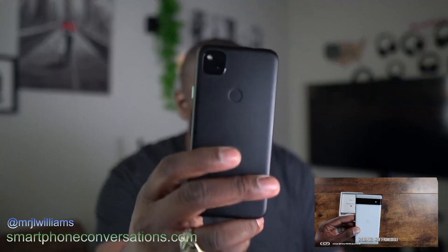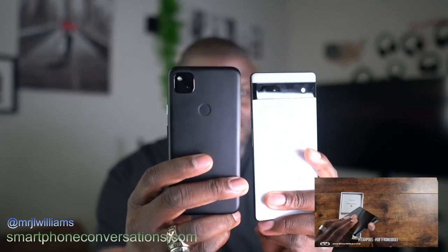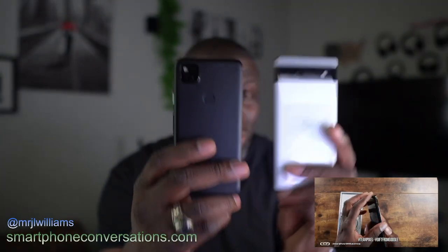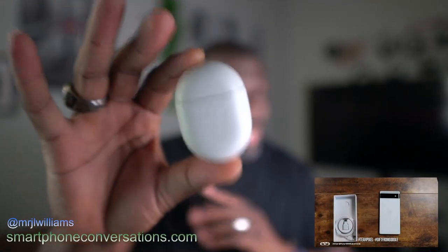Trade in your old Pixel 4a and you will get the Pixel 6a for $150. Now, no longer can you get the Pixel Buds A's as a freebie with that, but you definitely can get the Pixel 6a by trading in your Pixel 4a.